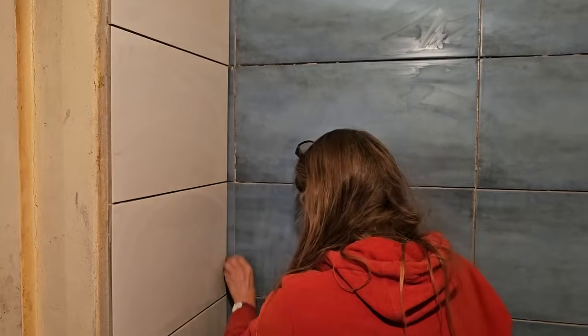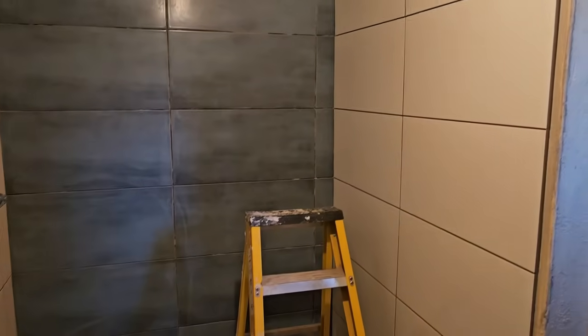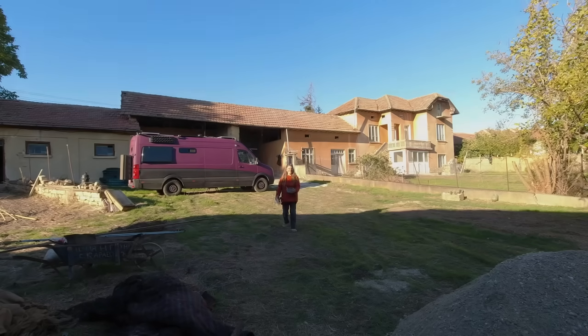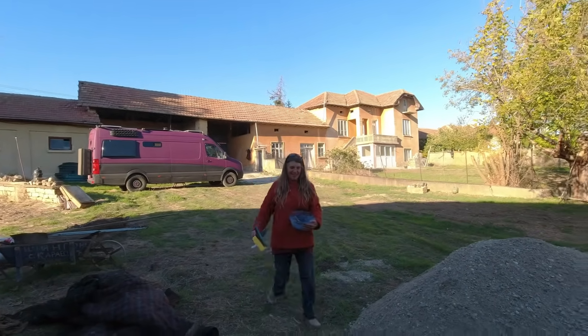The tiles are all cleaned — mostly cleaned anyway — ready for grouting. Karen's just reading up on the mix. There's our chief grouter going to start our mission.